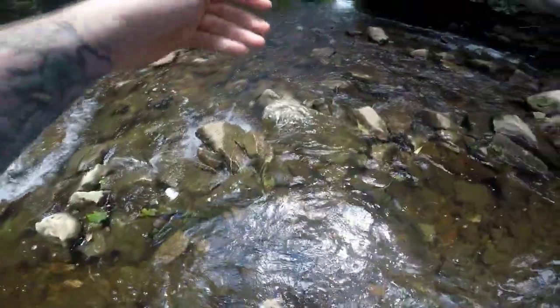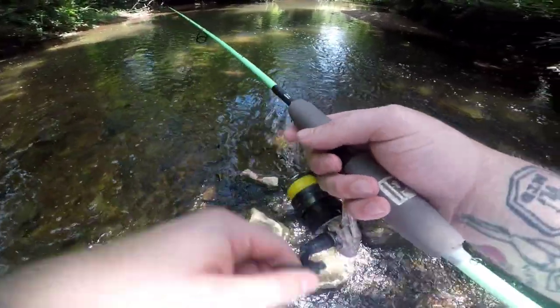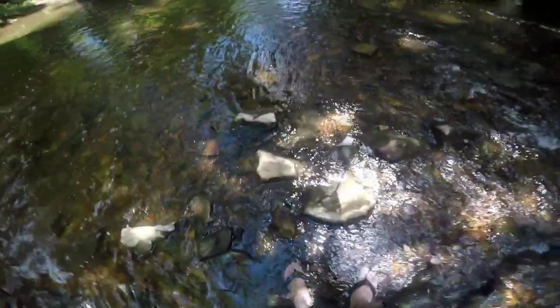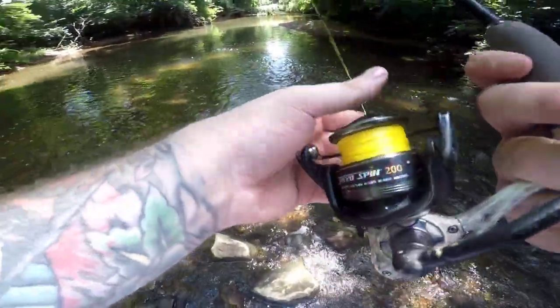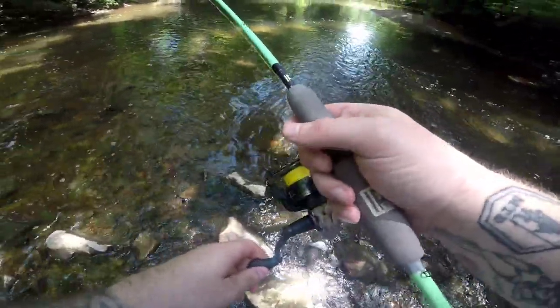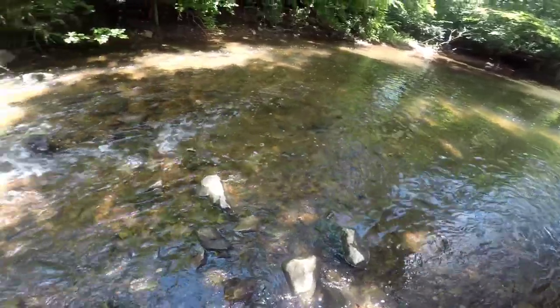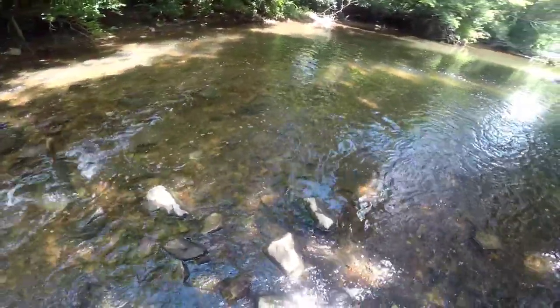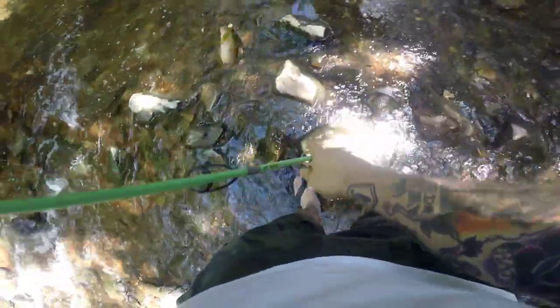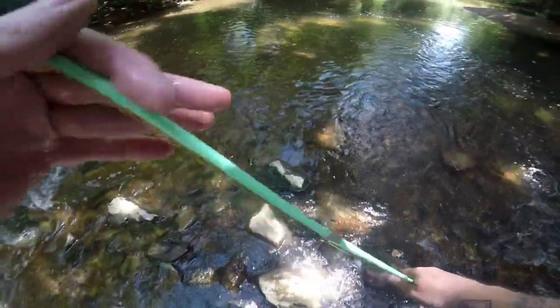This looks like a promising spot for some panfish. I can't remember the last time I've thrown this lure, but these bites definitely feel big — could just be the size of the lure. We're hooked up with one. What is it? Is it a little chub? The tiniest chub in the world, dude. There you go, bud. We're not drawing that guy — looking for something a little bigger, a little prettier, a little less slimy too.